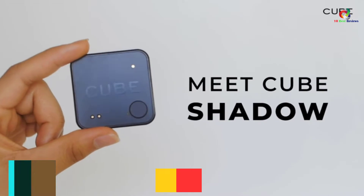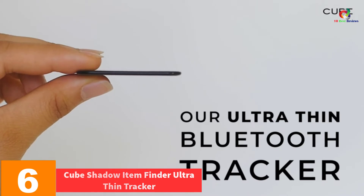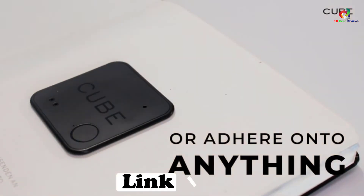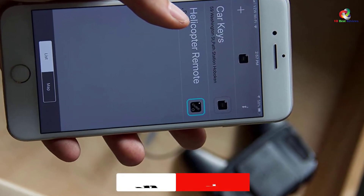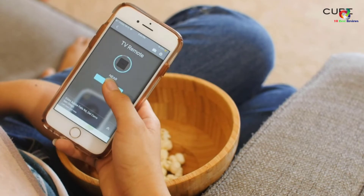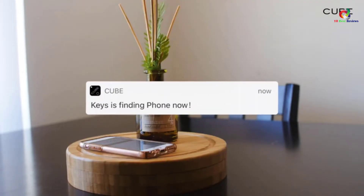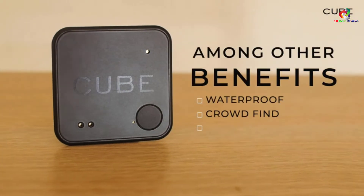At number six, we have the Cube Shadow Item Finder Ultra Thin Tracker. Cube Shadow delivers an exclusive item finder with a super thin tracker ideal for use in passports, wallet, remote control, laptop, or bags. The wallet tracker features a powerful design that tracks lost items within a broad range of 200 feet. It uses a reliable phone app with a map location to view the user's last known location, enhancing the finding and tracking down of items.